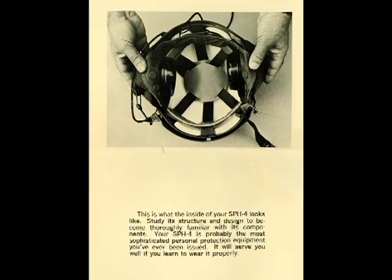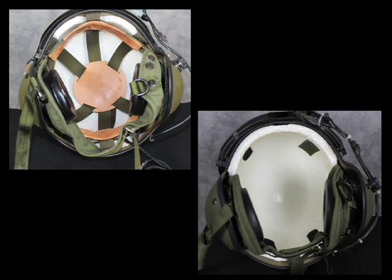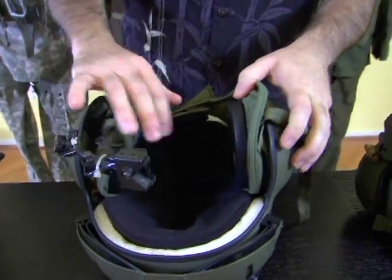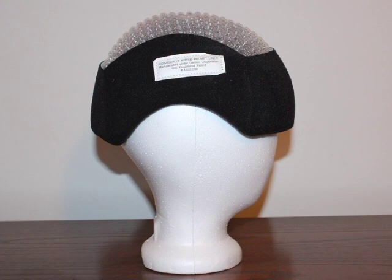The sling suspension system was replaced by a new thermoplastic liner. Introduction of the TPL had a significant effect on impact protection. Removal of the sling suspension allowed for a 25% thicker energy-absorbing liner that provided a 20% increase in head coverage. The TPL is essentially a custom fitted pad, allowing the helmet to be worn longer with less fatigue.